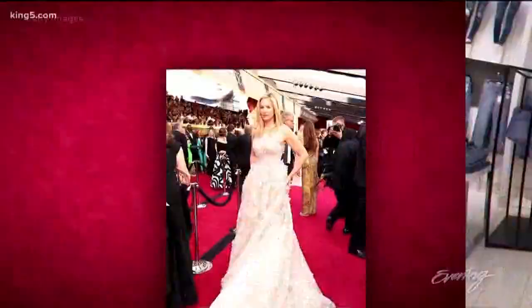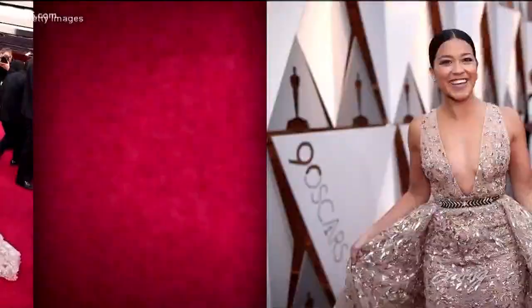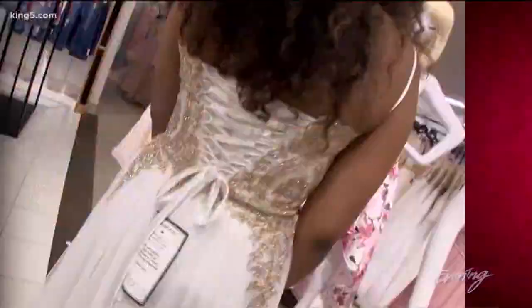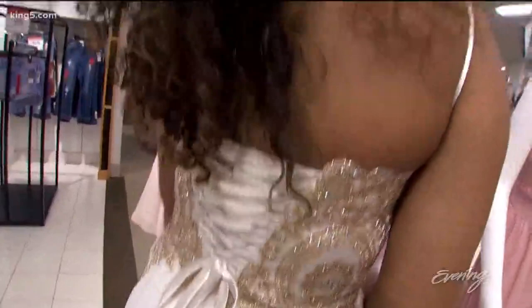Another big trend for prom is neutrals like white, off-white, and blush — something we saw during award season with celebrities wearing on the red carpet, and that really trickles down to all of our prom trends. A favorite feature of this dress, which is a big trend, is the corset back. One thing that parents will love is this lets us adjust for perfect sizing and you won't need to pay extra for alterations.